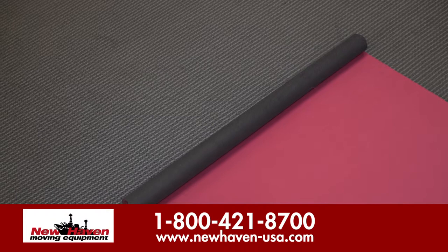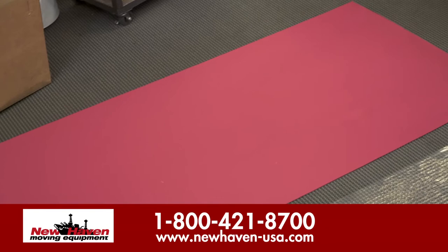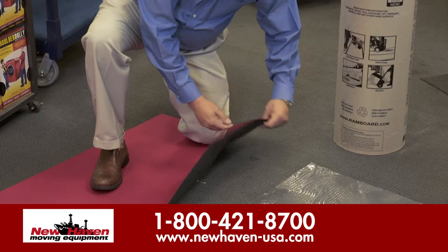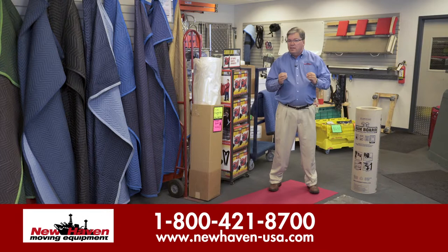Another option would be neoprene — one of the greatest enhancements to floor protection in the last generation. Our neoprene, if you'll notice, has a little bit of a tread surface on the bottom. This is to be used on hardwood floors, on ceramic floors especially. When you're rolling product across it, it'll give you that little extra protection.